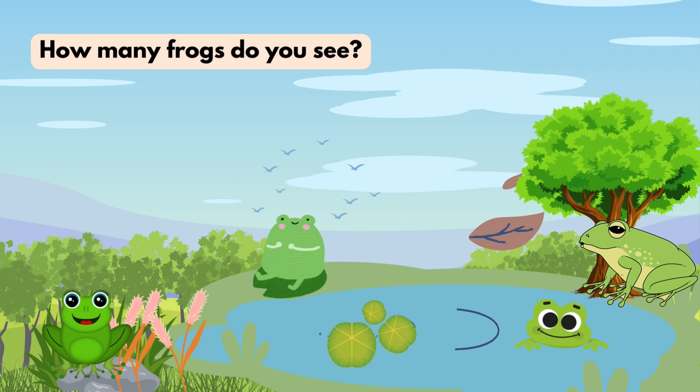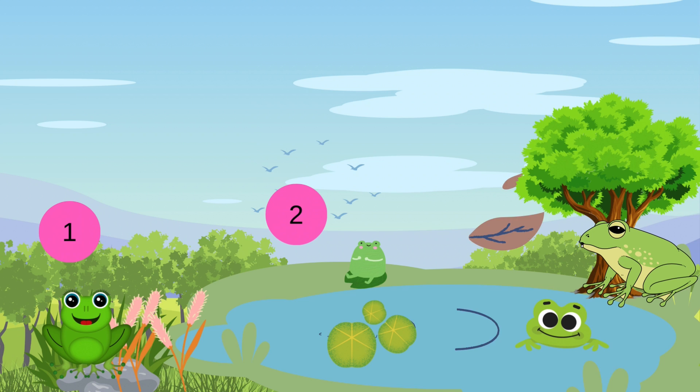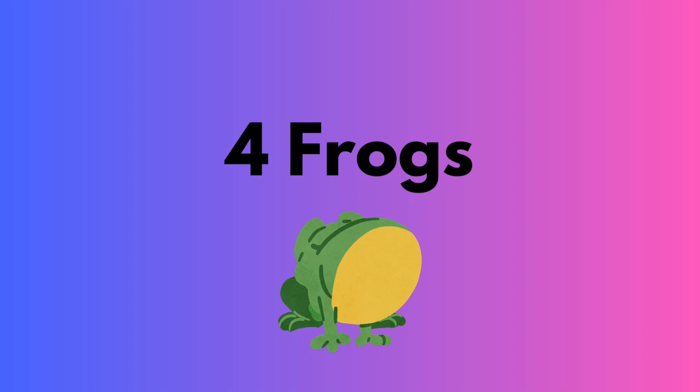How many frogs do you see? One, two, three, four frogs.